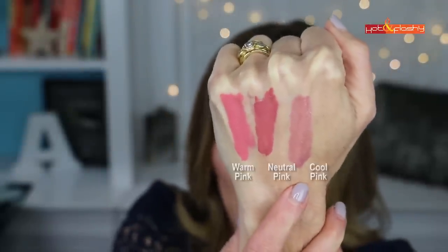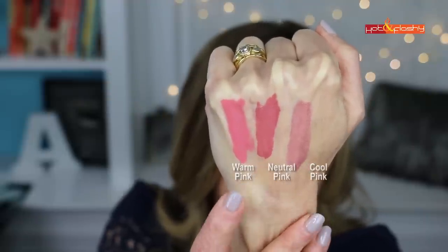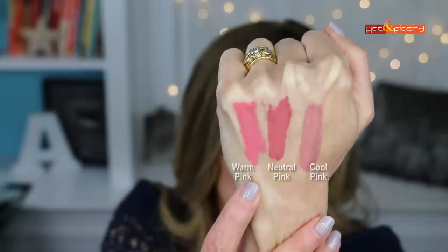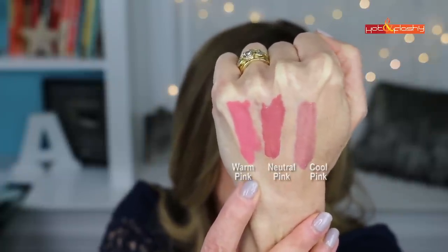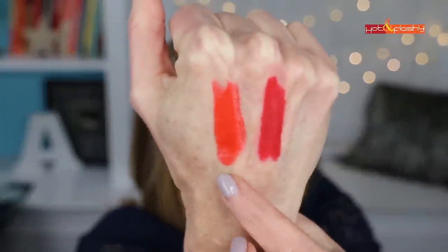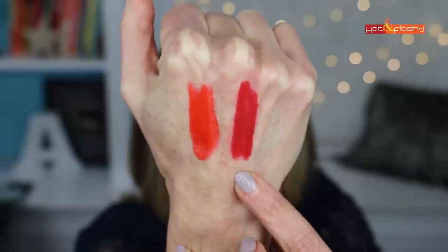Here are three liquid lipsticks at varying levels of cool and warm. The coolest is the Stila I'm wearing. Then there's a pink from Urban Decay called Naked in their Vice Liquid Lipstick. The warmest is the Wet n Wild Liquid Catsuit in Pink. Even within the realm of pink, there are warm pinks and cool pinks — and that goes for all colors. If you want a pop of red on the lip, there are warm reds and cool reds too. This YSL lipstick is a cooler red, and this Urban Decay lipstick is a warmer red — a bit more orangey.